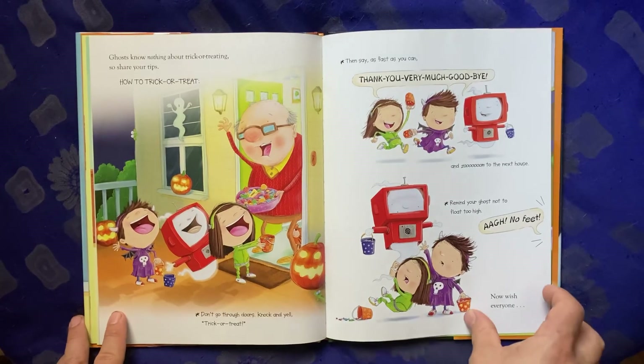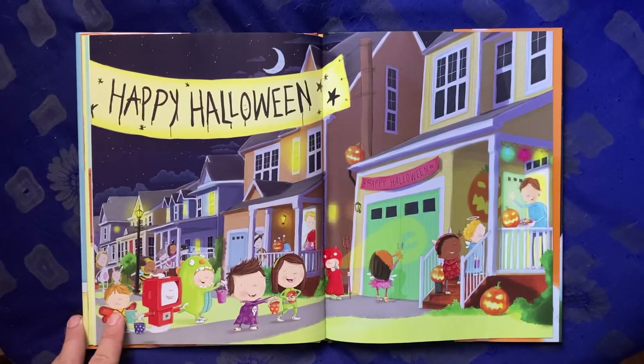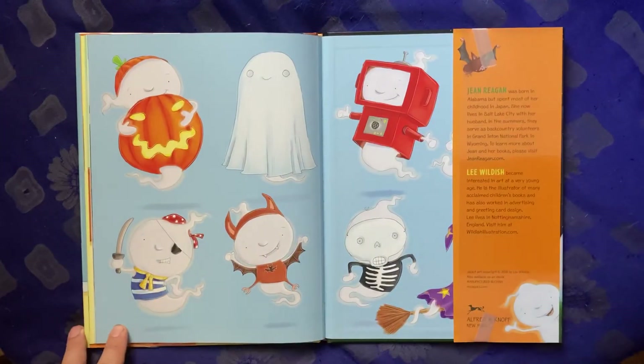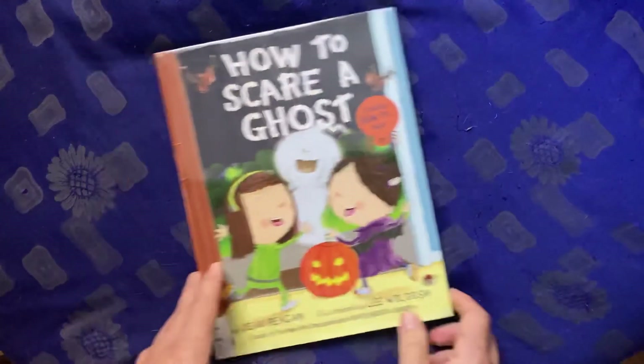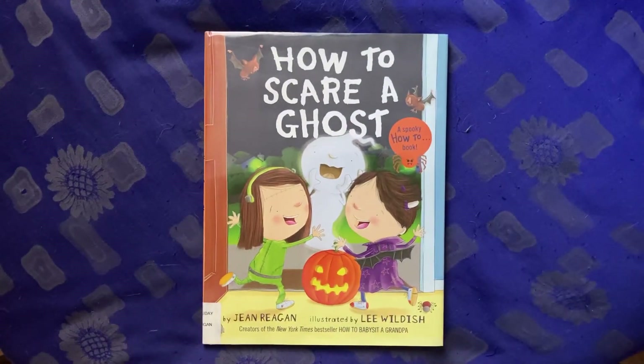Now, wish everyone... Happy Halloween! That was How to Scare a Ghost by Jane Regan, illustrated by Lee Wildish.